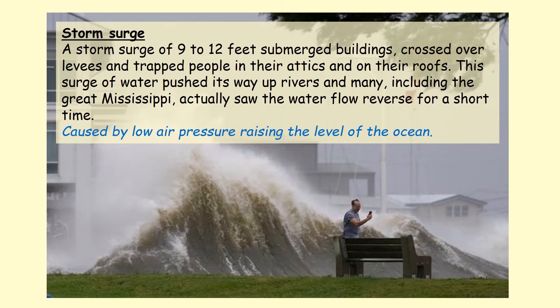Finally, there was a storm surge. A storm surge is simply waves coming in from the sea — the sea level is lifted because of low pressure and extremely strong winds blowing over it. Waves 9 to 12 feet high submerged buildings, crossed over the levees, and trapped people in their attics and on their roofs. This surge of water was so powerful it pushed up certain rivers like the Mississippi, and the water flow actually reversed for a short amount of time.